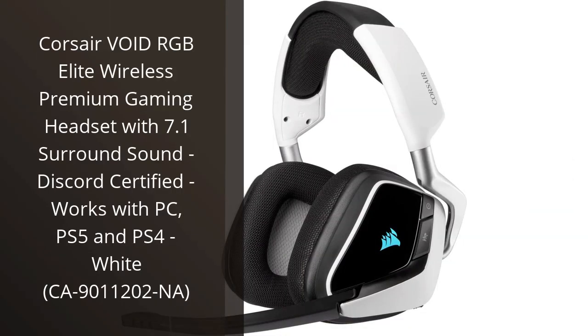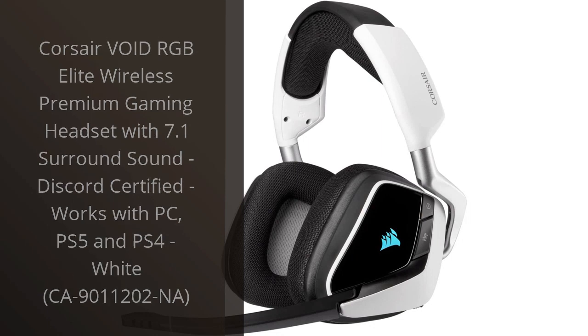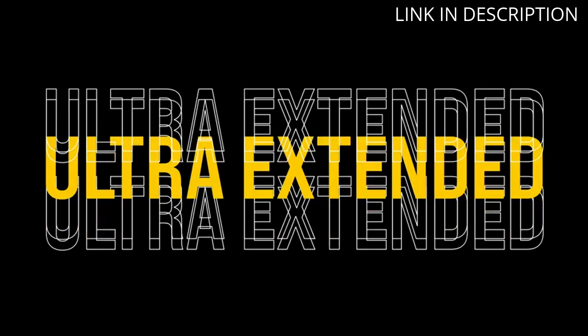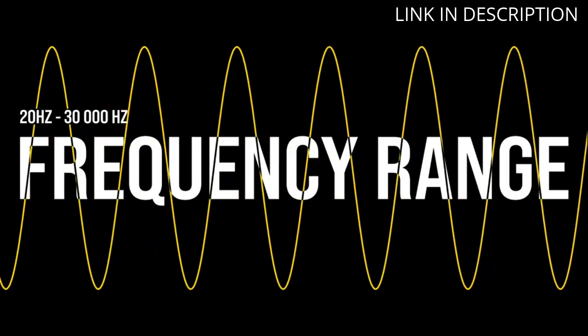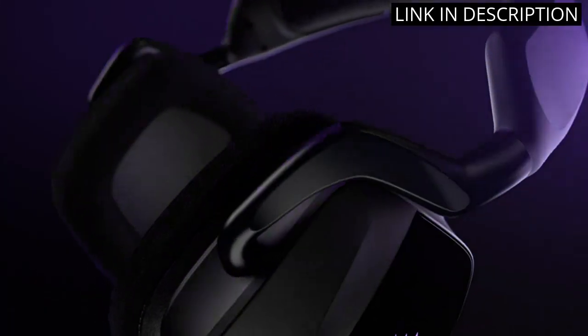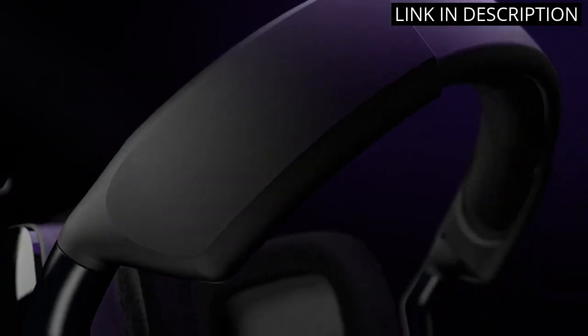I recently purchased the Corsair Void RGB Elite Wireless Premium Gaming Headset and I am blown away by its amazing features. The 7.1 surround sound is exceptional, giving me a competitive edge in my gaming adventures. The Discord certification is a nice touch and ensures clear communication with my teammates. The headset is comfortable to wear for long periods of time and the white design is sleek.